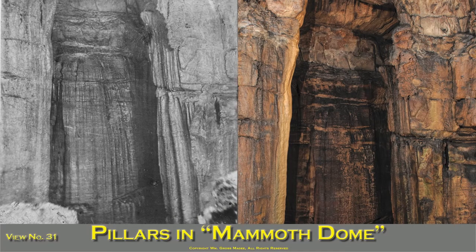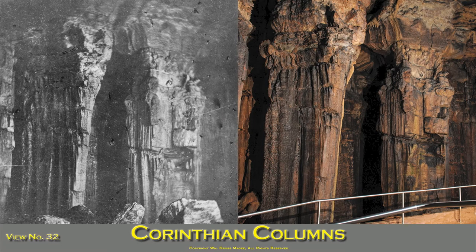Pillars in Mammoth Dome: The Mammoth Dome is one of the largest in the world, 250 feet in height and of immense size. Those pillars are of colossal dimensions, and standing beneath them, one would imagine himself amid the ruins of some Egyptian temple. The Corinthian Columns are at the furthest extremity of Mammoth Dome and resemble the broken columns of the Acropolis of Athens and Corinth.